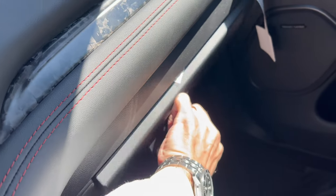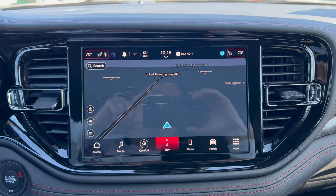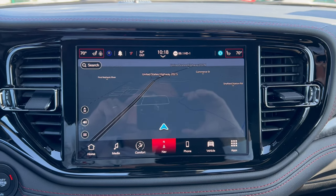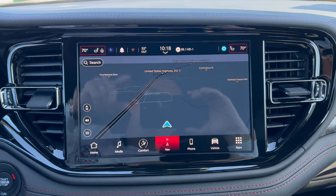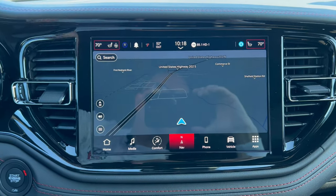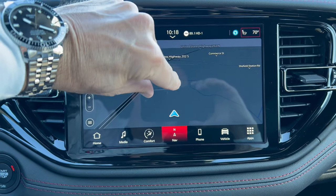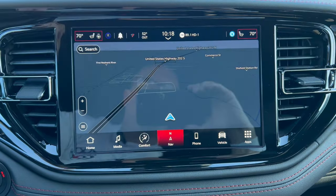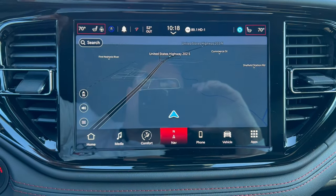The infotainment system is a nice integrated Chrysler UConnect setup with heat and air vents on either side and a touchscreen — it's pretty responsive, not crazy fast but not bad for this UConnect system.